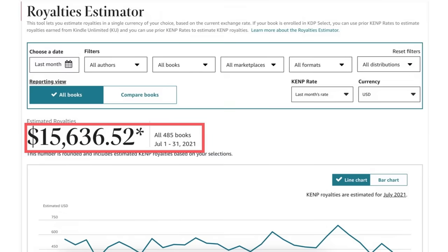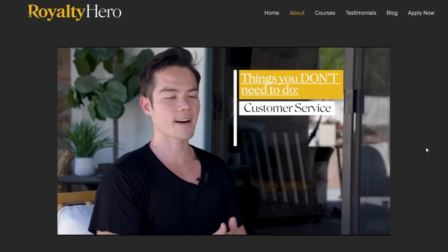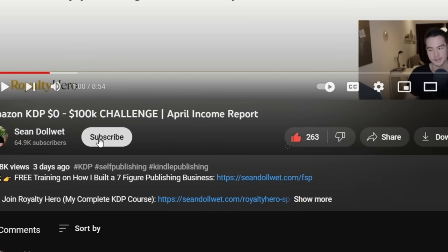What's going on guys? Welcome back to another video. If you're new to the channel, my name is Sean and I built and sold a seven-figure publishing business and now I'm building my second KDP account. So if you want no BS publishing advice from someone who's actually doing it, then make sure to subscribe.